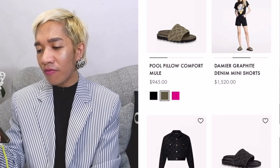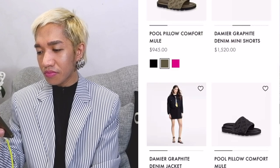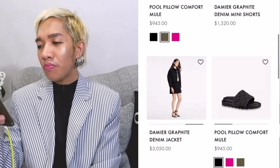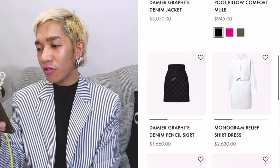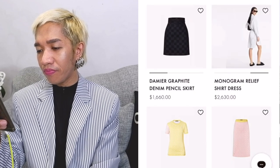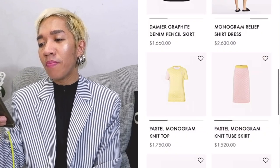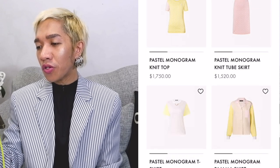So they have the denim mini shorts and the denim jacket. They have the Puff Pillow Comfort Mule. This is nice — the shirt dress. I like it, very summery. This one, the pastel monogram knit top and the tube skirt.